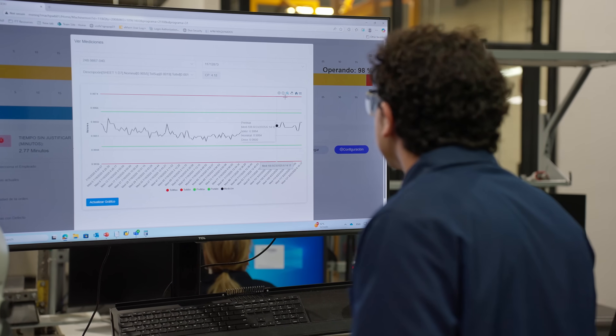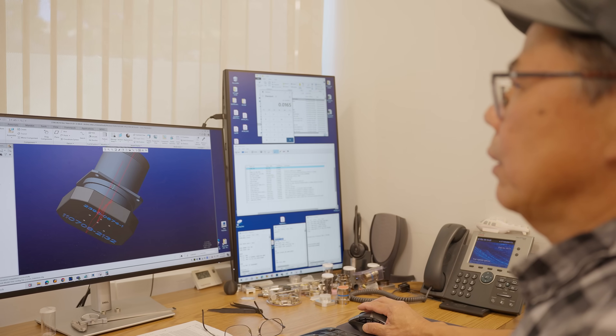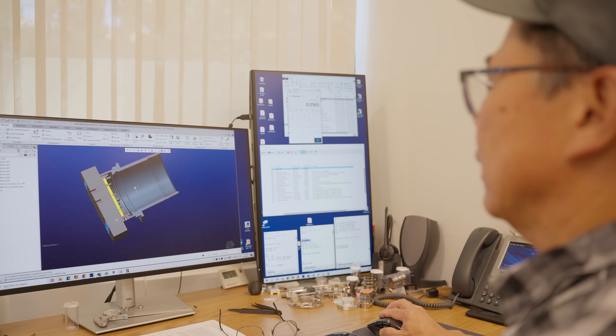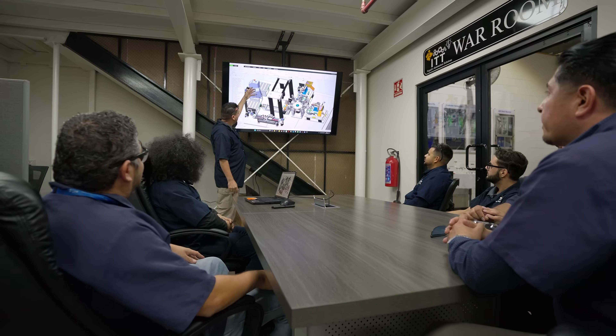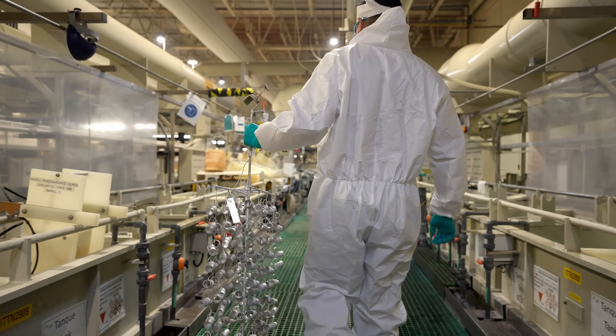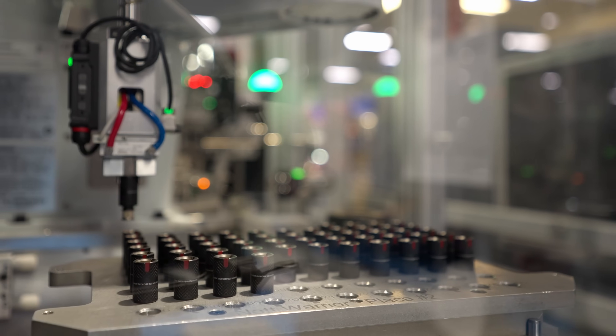Today, ITT Canon continues to push boundaries — whether it's developing new ceramics to produce connectors rated to 2,000 degrees C, or innovating with additive manufacturing and producing field-ready printed solutions. The future of interconnect is being developed right here. With over a century of experience, we're not just building plugs — we're powering possibility.